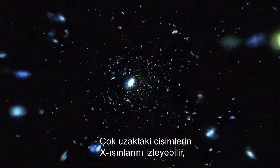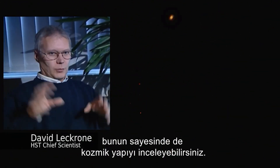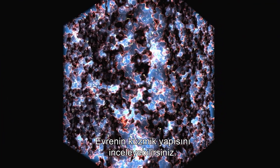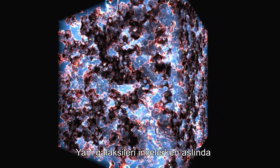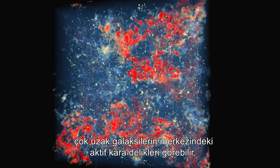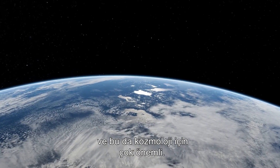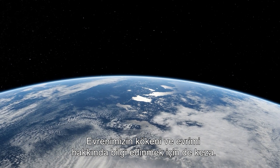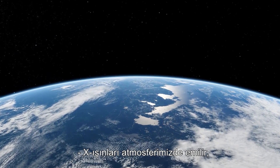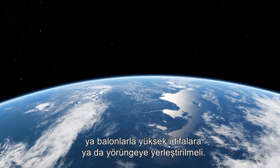You can observe X-rays from very distant objects, so you can investigate the cosmic structure of the universe. You investigate the matter distribution in the universe by observing the galaxies and the black holes in the center of the galaxies to very far distances. This is very important for cosmology and to learn about the origin and evolution of our universe. X-rays are absorbed in our atmosphere, so X-ray detectors must be placed at either high altitudes by balloon or into orbit.